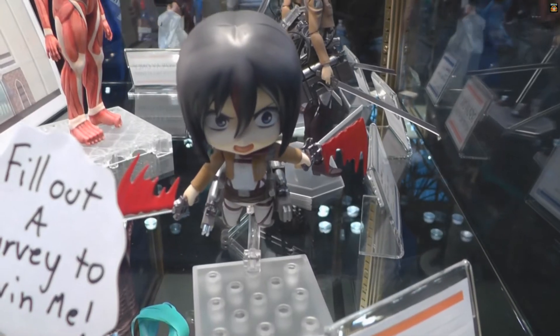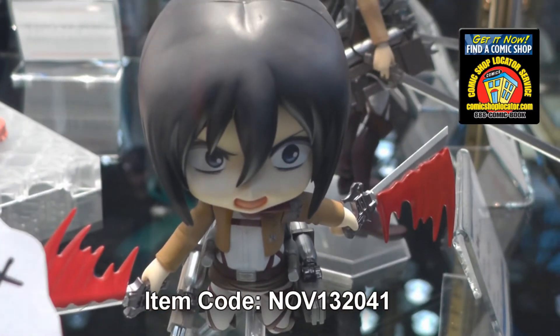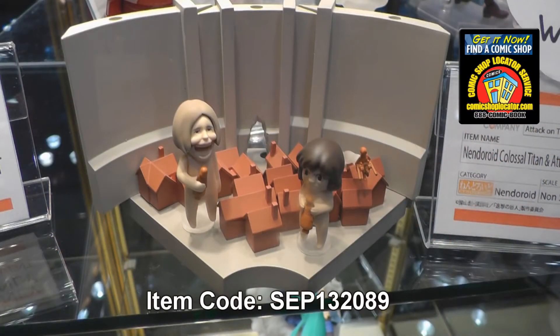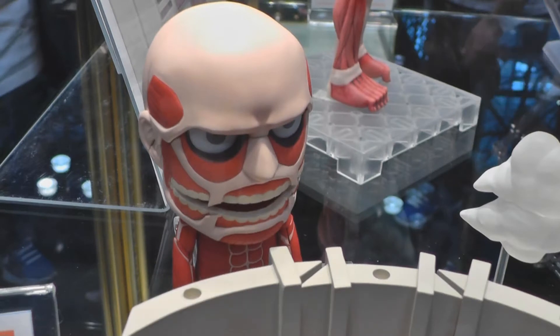Then we have Nendroid Mikasa Ackerman from Attack on Titan. She'll come with a lot of really cute option parts, interchangeable faces, interchangeable weapons, all sorts of goodies. Then we have the Nendroid Colossal Titan Attack on Titan playset. Not only do you get the Titan, but you get the city with other Titans attacking everyone.